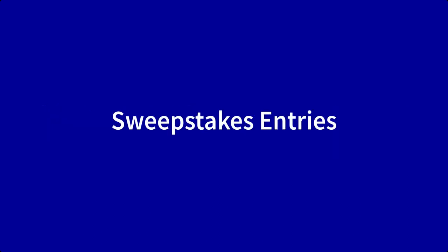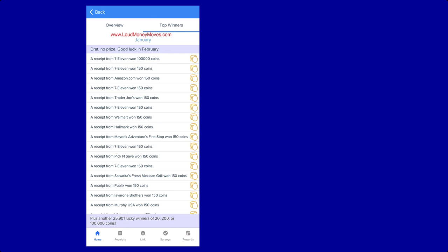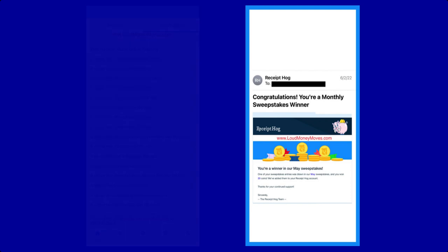Each receipt you upload earns you one entry into that month's sweepstake drawing, and winners are chosen on the first of every month. Depending on where you place, you can earn anywhere from 20 to 100,000 coins. I was a winner in one of the monthly Receipt Hog sweepstakes — unfortunately it was for the lowest prize amount of 20 coins, but either way it was free bonus coins and I was happy to receive them.